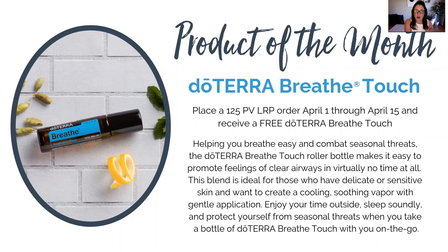So again, this is our product of the month in doTERRA. For those of us who get our monthly subscription boxes, as long as your order is equal to 125 PV or more and you place that order before April 15th, you're going to get Breathe absolutely free.